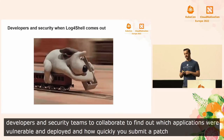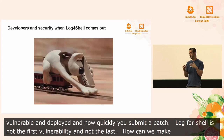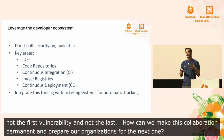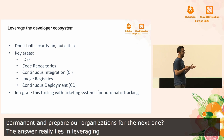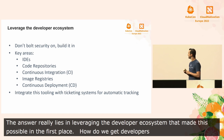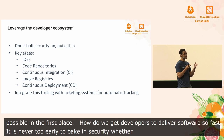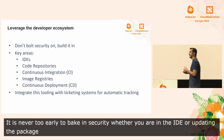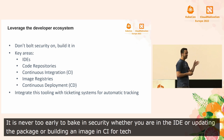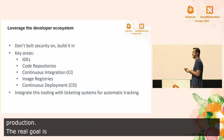Log4Shell isn't the first critical vulnerability, and it certainly won't be the last vulnerability. So really, how can we make this collaboration permanent, and how can we prepare our organizations for the next one? The answer really lies in leveraging the developer ecosystem that made this possible in the first place. How do we get developers to deliver software so fast? It's never too early to bake in security, whether you're in an IDE updating a package like Log4J, whether you're building an image in CI with a tool like Tekton, or you're continuously deploying with a tool like Argo CD straight to production.